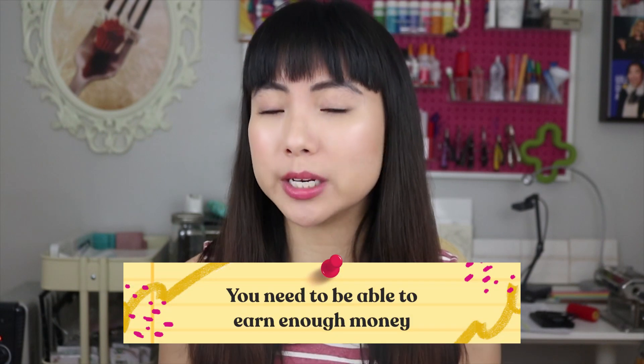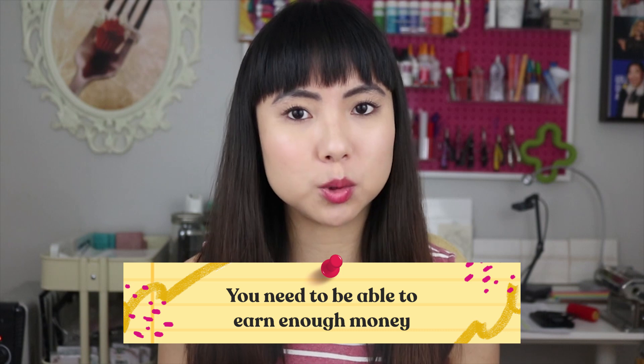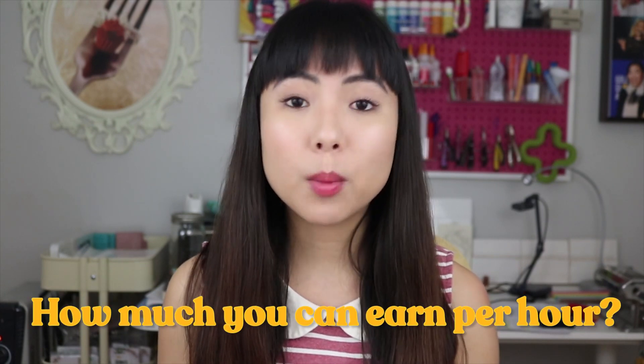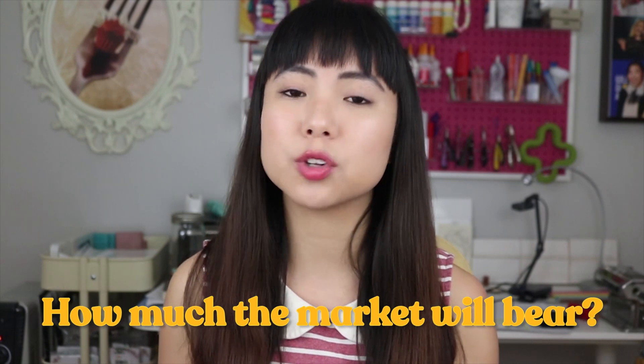For your shop to be successful, you need to be able to earn enough money — sounds obvious, but it requires some calculations. There are three things you need to think about when it comes to pricing: how much you can earn per hour, how much you can earn per week, and how much the market will bear. For how much you can earn per hour, you'll want to check out my pricing video which walks you step-by-step through how you should be pricing your products so you're earning a solid hourly wage.